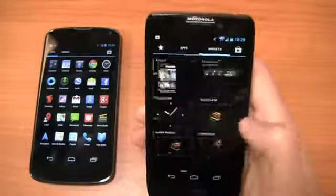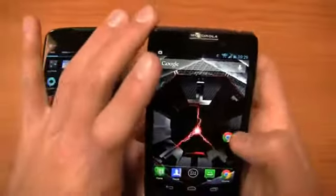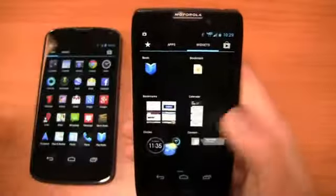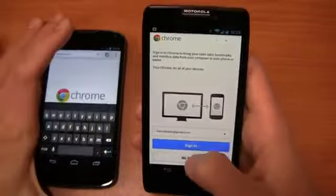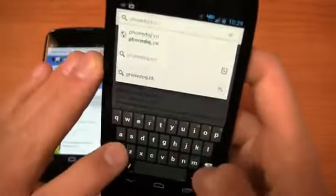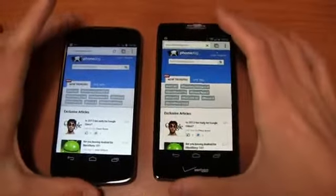Let's look at widgets — for example, a bookmarks widget from Chrome. I can bring bookmarks out onto a home screen for easy access. Speaking of browser, let's compare speeds: 4G LTE on the Droid Razr HD versus HSPA Plus on the Nexus 4, loading PhoneDog.com. Both devices have 4.7-inch displays, so size-wise they're very similar. The Nexus 4 is a little shorter and wider; the Razr HD is a little longer and narrower in hand.